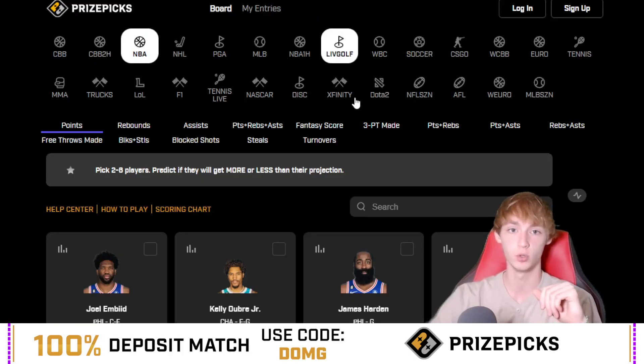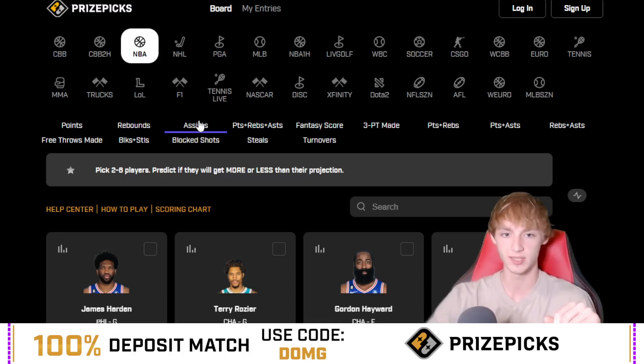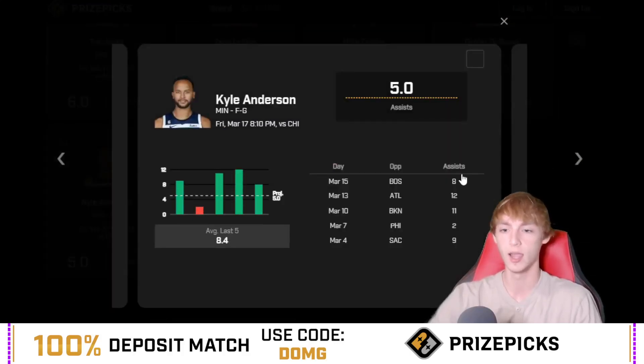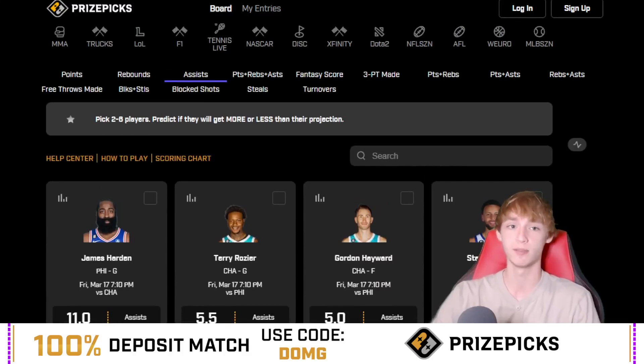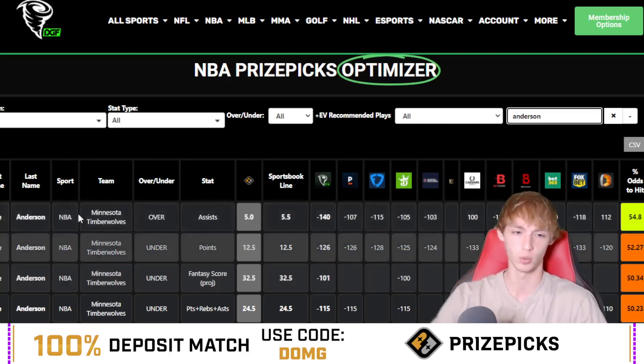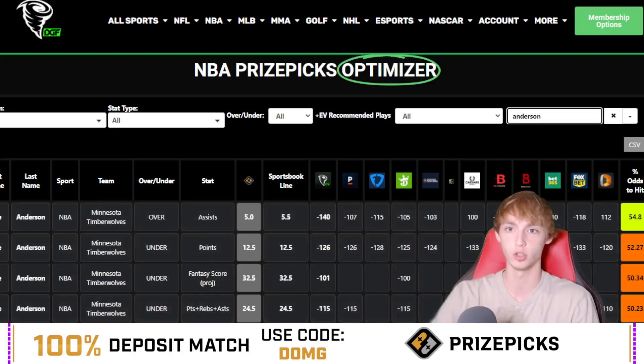Let's dive into player prop number two — that was Kelly Oubre over 21.5 points. Now for player prop number two, going to the NBA assist category — I'm going to scroll down to the Minnesota Timberwolves and go with Kyle Anderson over five assists. He's been dominant lately with 11, 12, and eight. I think he's got a pretty nice floor at five assists. If you do not have five assists available, I also like his over 12.5 rebounds plus assists. I actually think this could possibly get bumped to five and a half. Going back to the DGF Optimizer — he's a minus 105 on DraftKings and a minus 115 on FanDuel to go over five and a half assists, yet he's at five on PrizePicks, giving you a nice little floor at five assists.